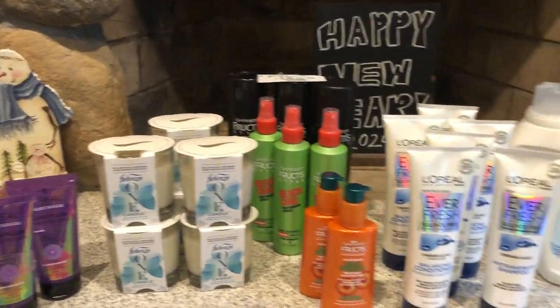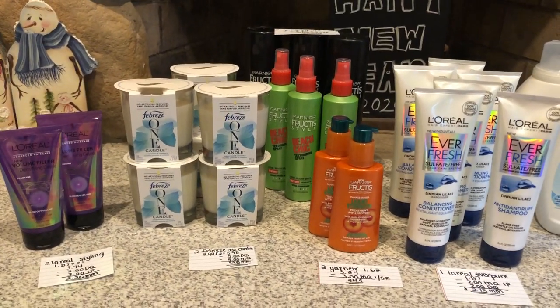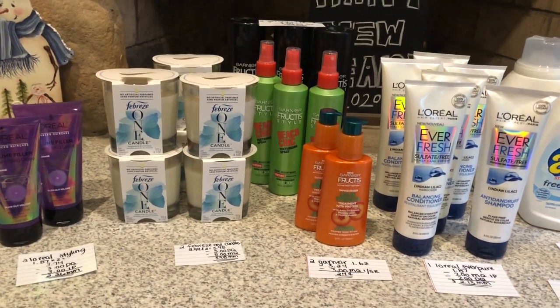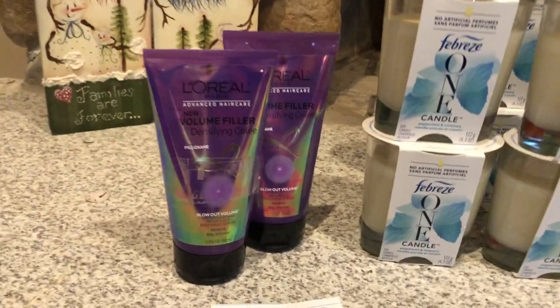First off, I want to start with the clearance deals. Even if your store is not marked, you want to make sure you price scan because sometimes they didn't put the tags up in time, and sometimes if you scan it, it might be cheaper than it actually states on the tag.